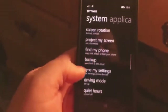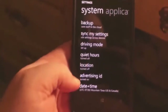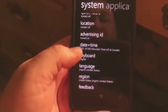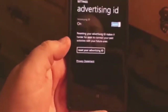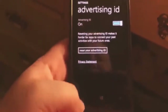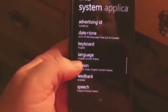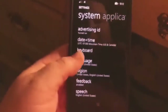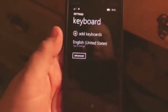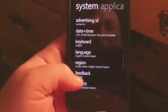Project your screen. Find my phone. Backup. Sync my settings. Driving mode. Quiet hours — it's like a do not disturb. Location is off. Advertising ID. Date and time. Keyboard — you can add other languages to your keyboard. Region. Feedback. Speech. Ease of access. Phone update — I don't think there's any updates at this time.